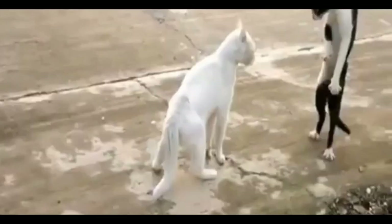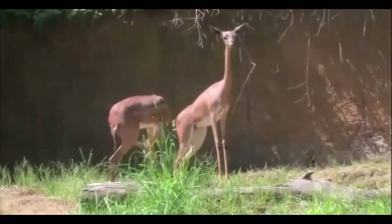You must have already seen around a cat, a dog, or even a wild animal different from their species.